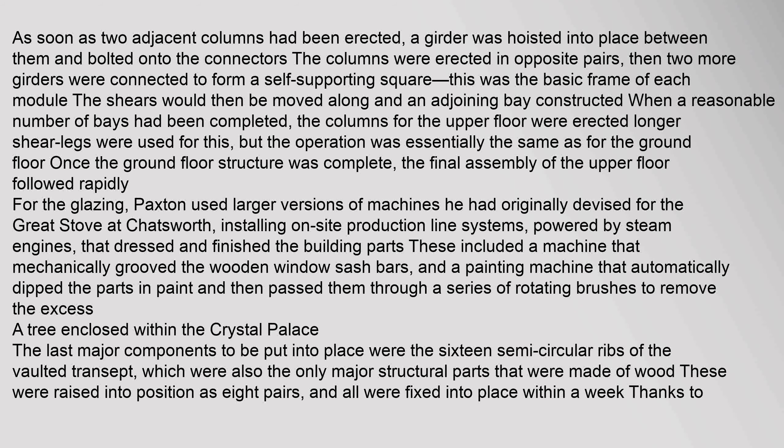When a reasonable number of bays had been completed, the columns for the upper floor were erected using longer shear legs. Once the ground floor structure was complete, the final assembly of the upper floor followed rapidly. For the glazing, Paxton used larger versions of machines he had originally devised for the great stove at Chatsworth, installing on-site production line systems powered by steam engines that dressed and finished the building parts. These included a machine that mechanically grooved the wooden window sash bars, and a painting machine that automatically dipped the parts in paint and passed them through a series of rotating brushes to remove the excess.